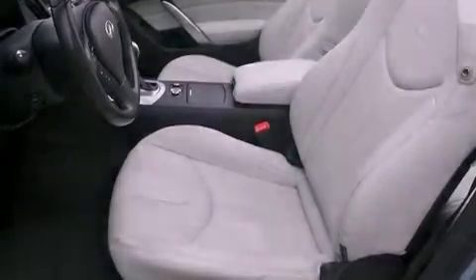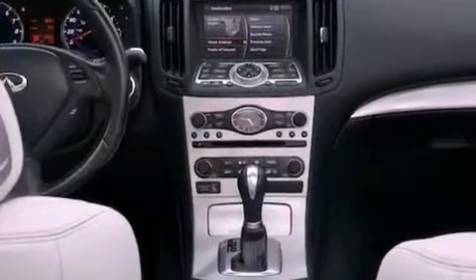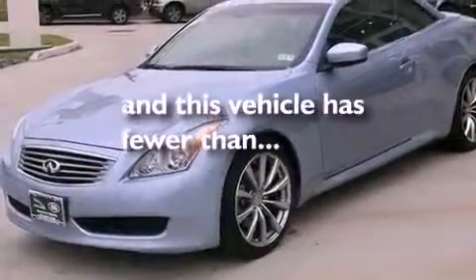Features include heated front seats, high-intensity discharge headlights, cruise control, a CD player, a leather-wrapped steering wheel, a passenger side vanity mirror, a security system, a traction control system, and air conditioning with automatic climate control. This vehicle has fewer than 38,000 miles on the odometer.